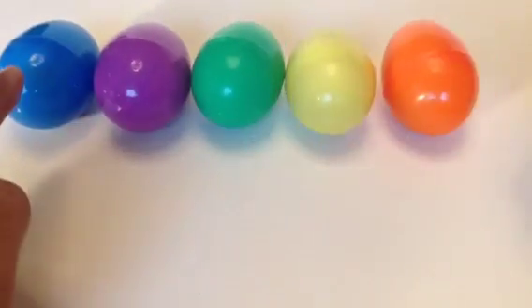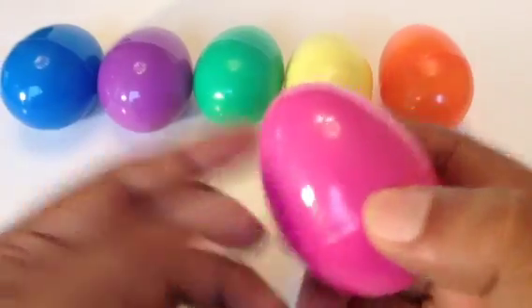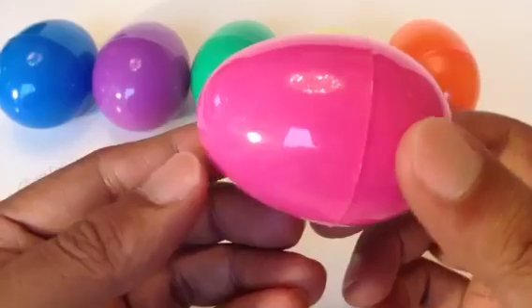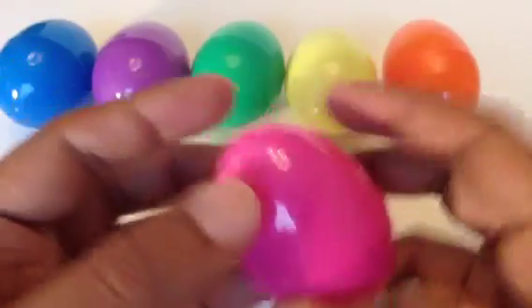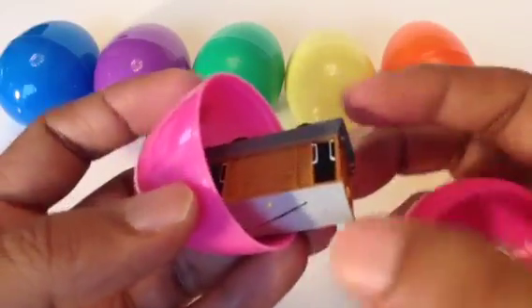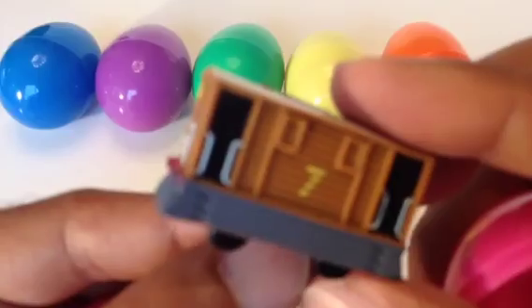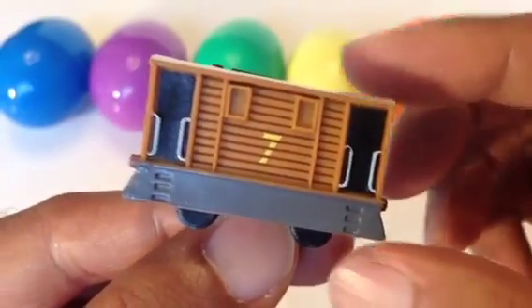The first one — do you want me to start from this side? Okay, here is the pink one first. You see how shiny the egg is. The first one is Toby number seven — pretty awesome, huh? Look at the details; that's why I put this one inside.